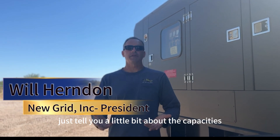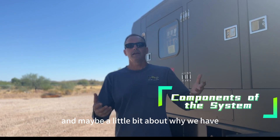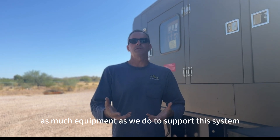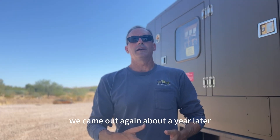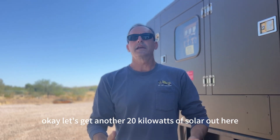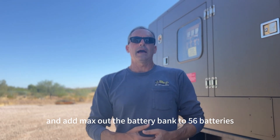I wanted to tell you a little bit about the capacities of the various components that we have on the site, and maybe a little bit about why we have as much equipment as we do to support this. We came out again about a year later, looked at the data, and decided to get another 20 kilowatts of solar out here, so we have 60 kilowatts of solar so far.